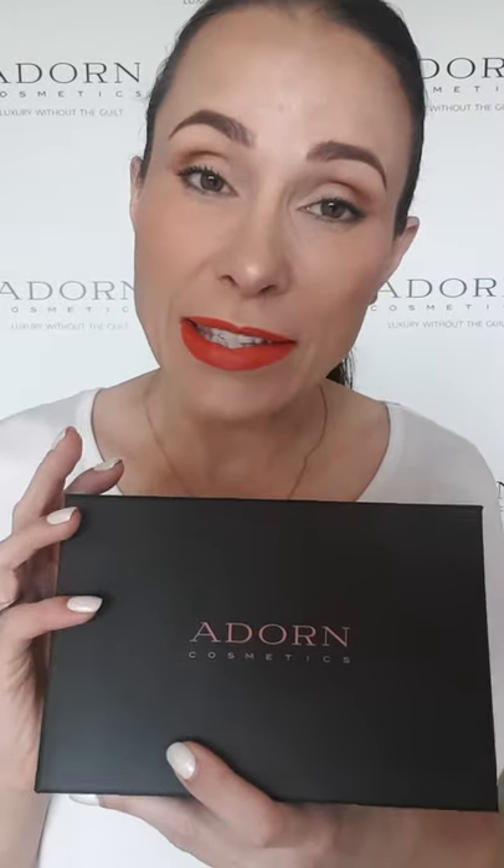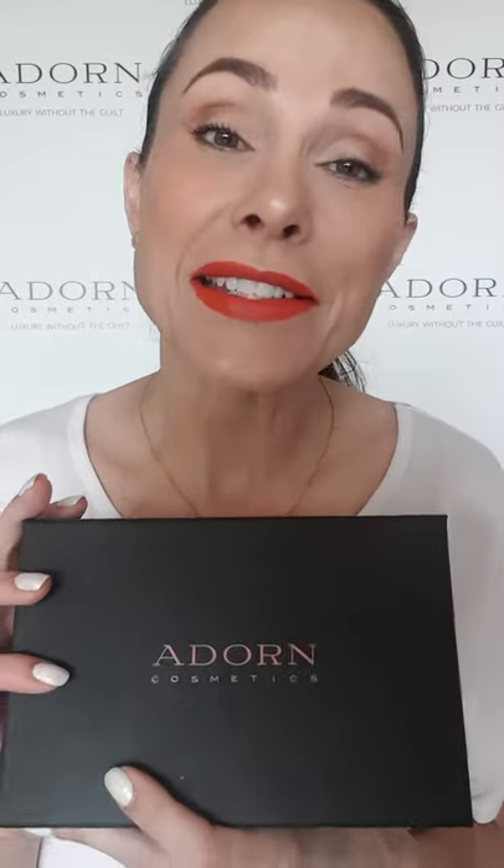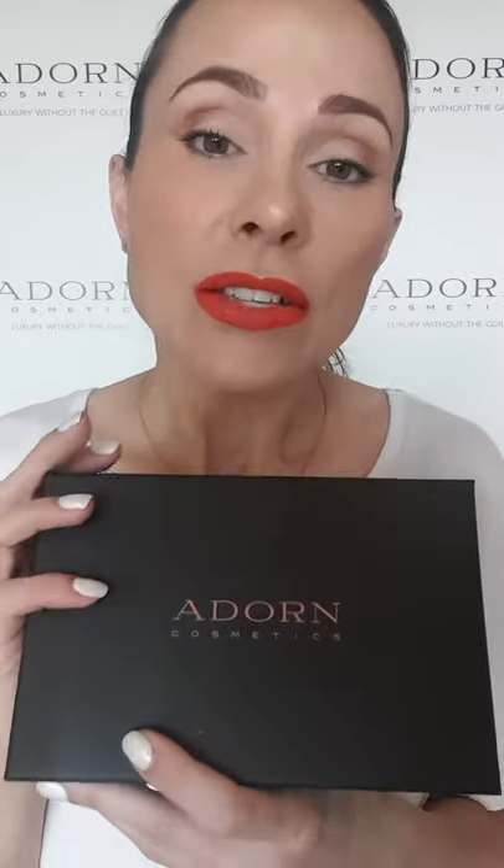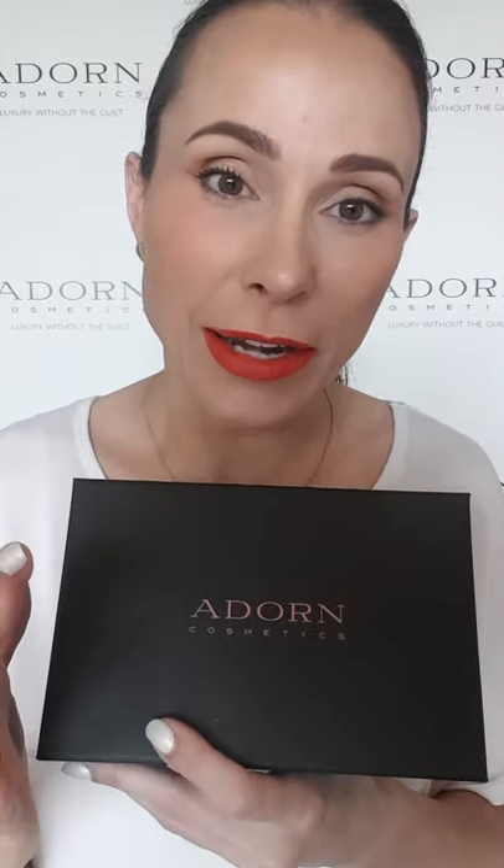We take all of the guilt out of purchasing our luxury products. All of our packaging is recyclable or biodegradable, and refillable for skincare and some of the makeup items, which is fantastic. So what's in the sampler box? First of all, this beautiful box is biodegradable.